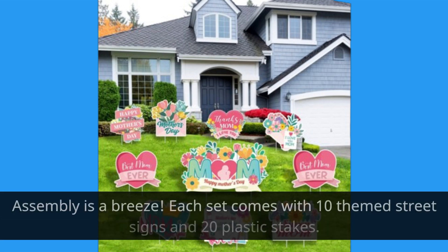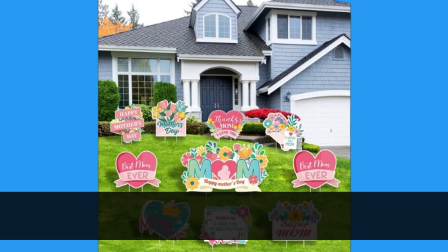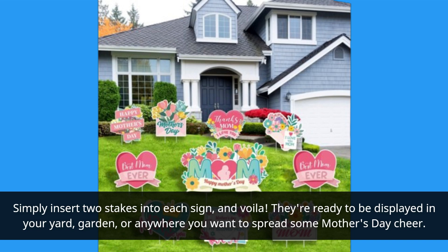Assembly is a breeze. Each set comes with 10 themed street signs and 20 plastic stakes. Simply insert two stakes into each sign, and voila! They're ready to be displayed in your yard, garden, or anywhere you want to spread some Mother's Day cheer.